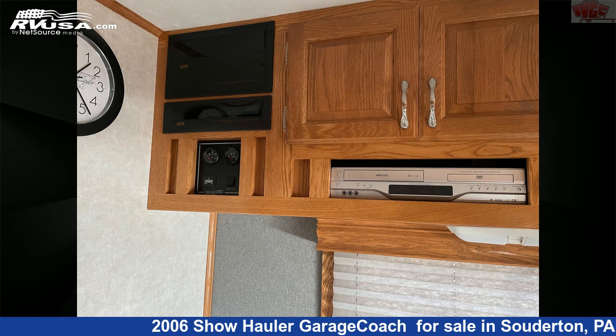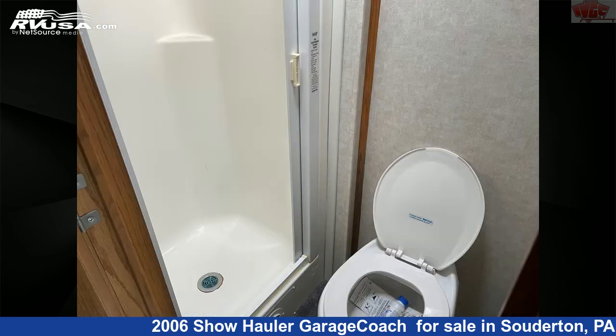For more information and pricing on this unit, and to see all units available for sale by Indian Valley Camping Center, visit RVUSA.com.